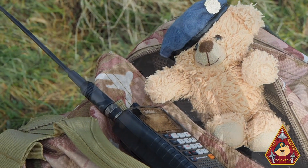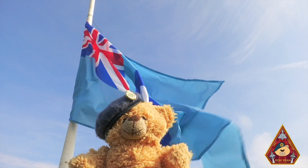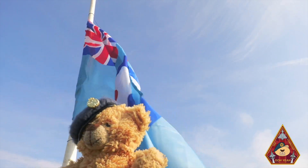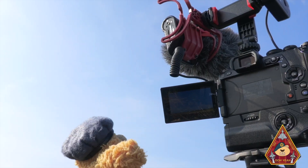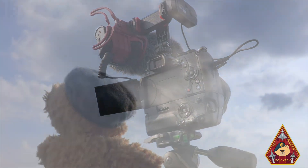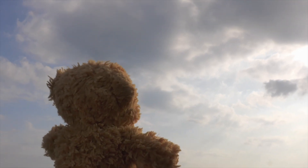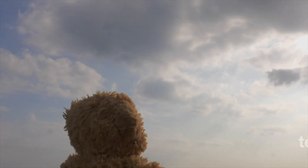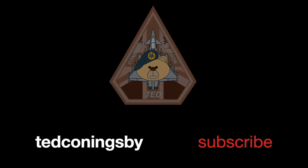Ladies, gents and teddy bears, first of all, Ted did recover from his Ted Shock. I hope you all enjoyed that fun video — something a little bit different for everyone. Do support the Ted Coningsby channel by hitting that like button and subscribing to our one and only unique military aviation channel. And don't miss out on our latest and greatest live streams and videos by hitting that all-important notification bell button.